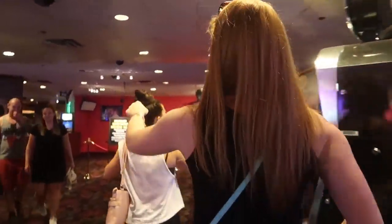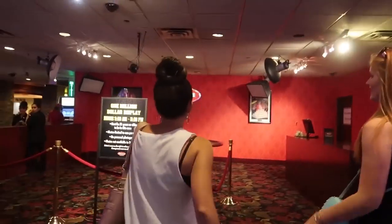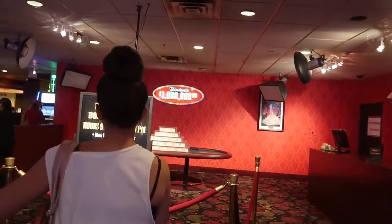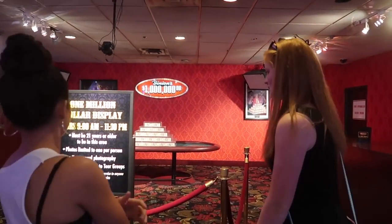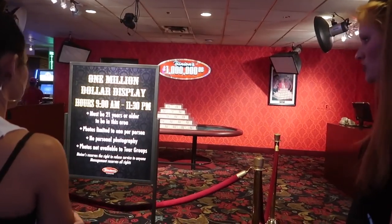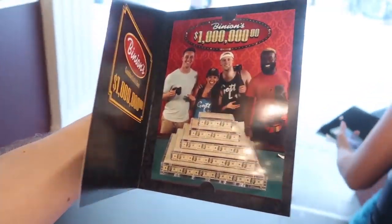Number 5, get your photo taken with a million dollars at Binion's Hotel and Casino. Here's the catch: no personal photography, and you do have to be 21 or older. But they'll take a photo for you, and all you have to do is go over to the photo counter, pick it up, and you have a free souvenir photo to take home from Las Vegas.